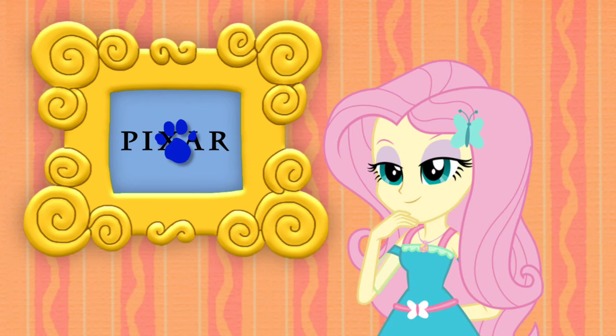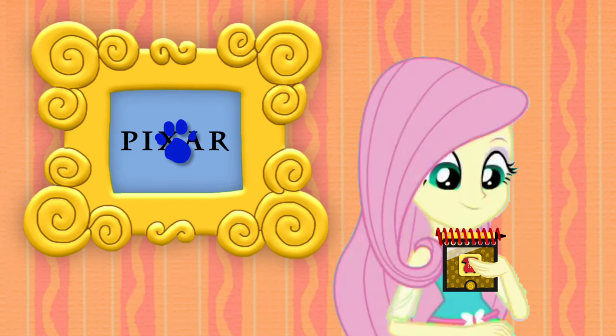You know what we need? Our handy-dandy notebook! Okay, so a Pixar logo.